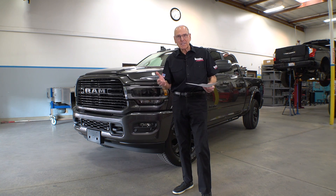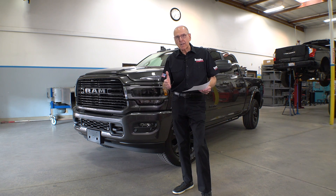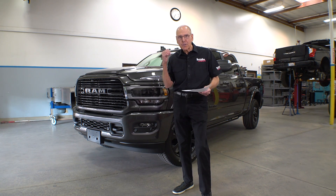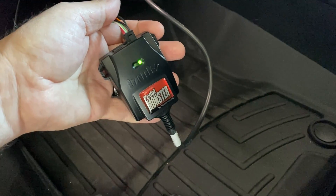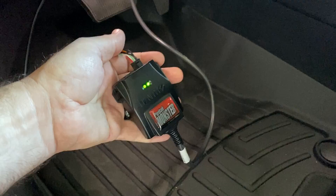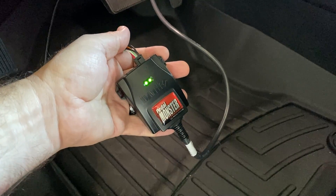We actually put something on the truck that was Banks, in New York State, and that's the Pedal Monster. I wanted to know in every driving condition, every altitude, grades up, down, whatever — what did it do for the truck?